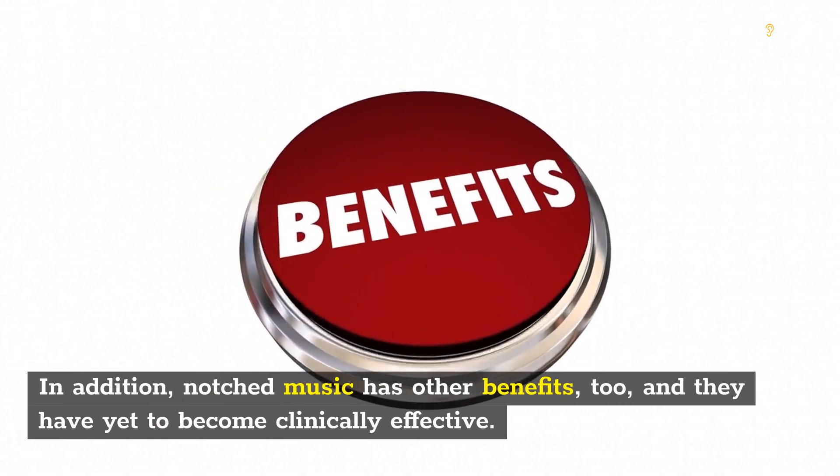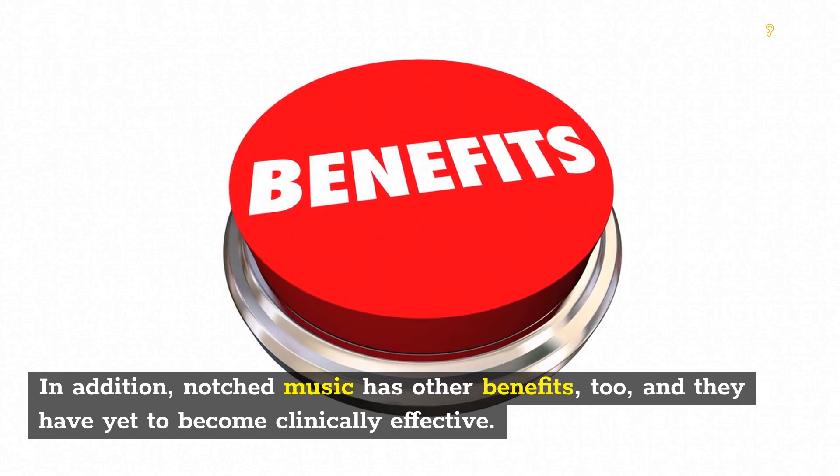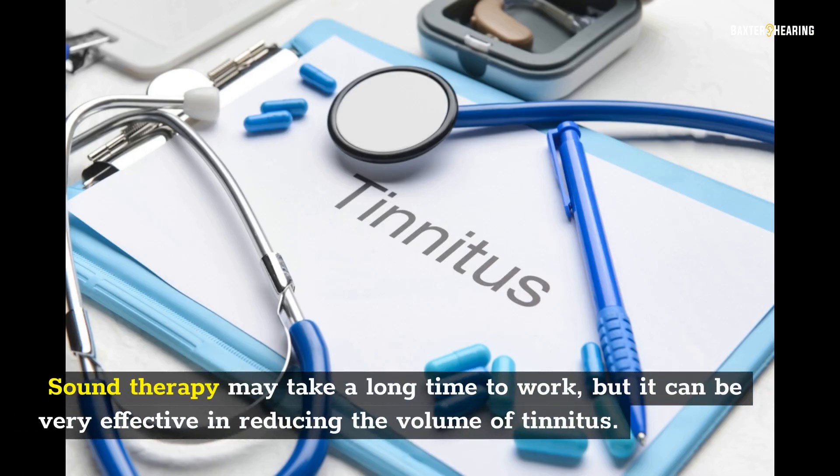Notched Music has other benefits too, though they have yet to become clinically effective. Sound therapy may take a long time to work, but it can be very effective in reducing the volume of tinnitus.